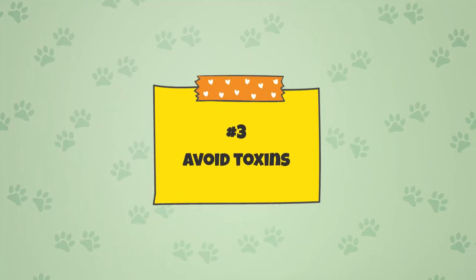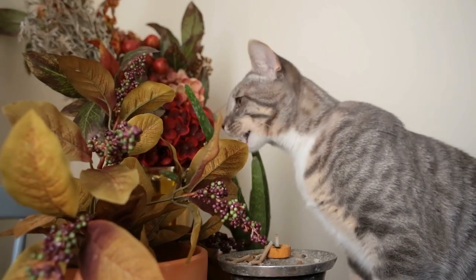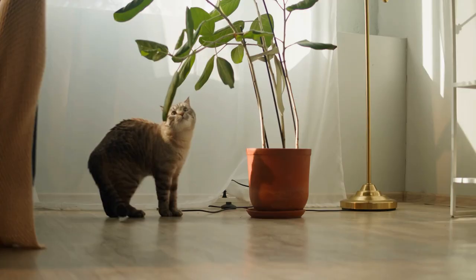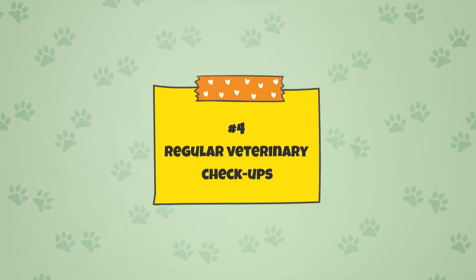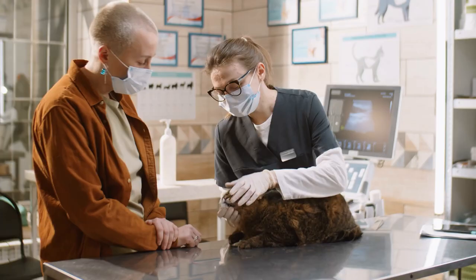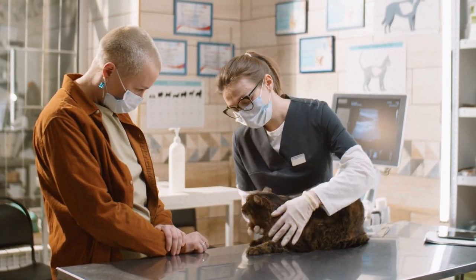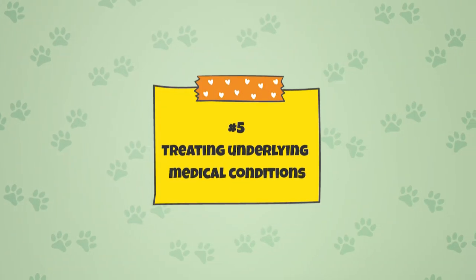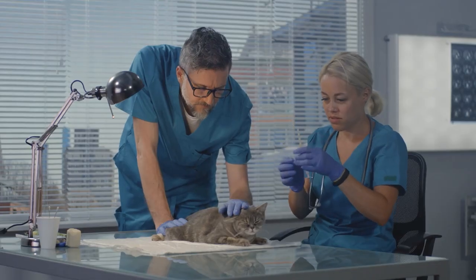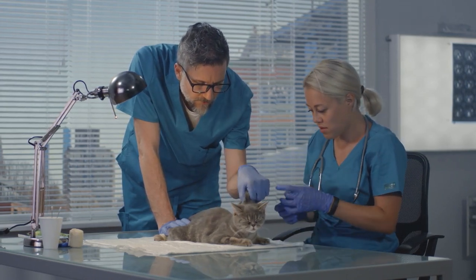Number three, avoid toxins: keeping your cat away from potentially toxic substances, such as antifreeze and certain plants, can also help reduce the risk of CKD. Number four, regular veterinary checkups: regular veterinary checkups and blood work can help detect CKD early and allow for prompt treatment. Number five, treating underlying medical conditions such as high blood pressure and diabetes can help reduce the risk of CKD.